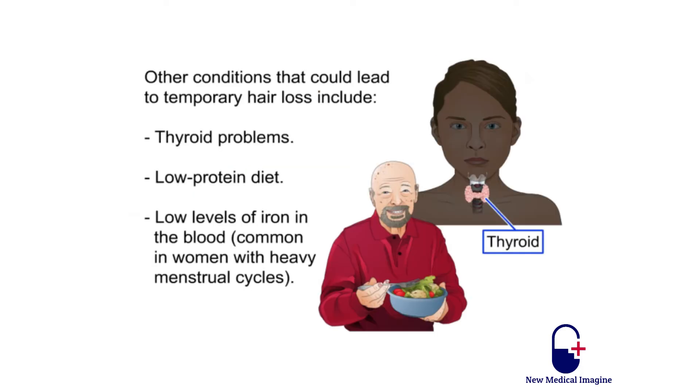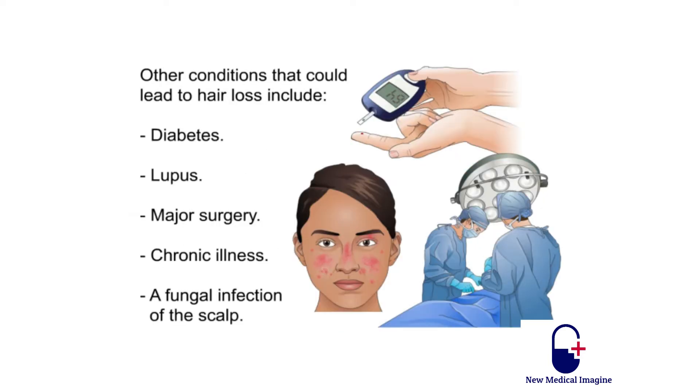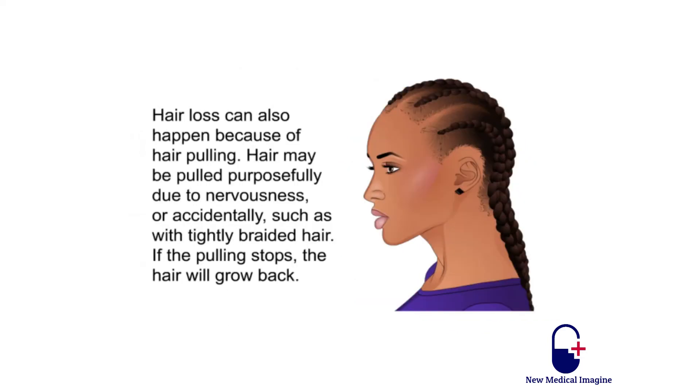Other conditions that could lead to temporary hair loss include thyroid problems, low protein diet, low levels of iron in the blood — common in women with heavy menstrual cycles — as well as diabetes, lupus, major surgery, chronic illness, and a fungal infection of the scalp. Hair loss can also happen because of hair pulling, whether pulled purposely due to nervousness or accidentally, such as with tightly braided hair. If the pulling stops, the hair will grow back.